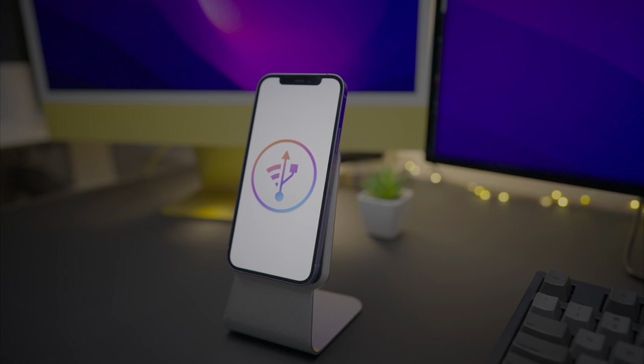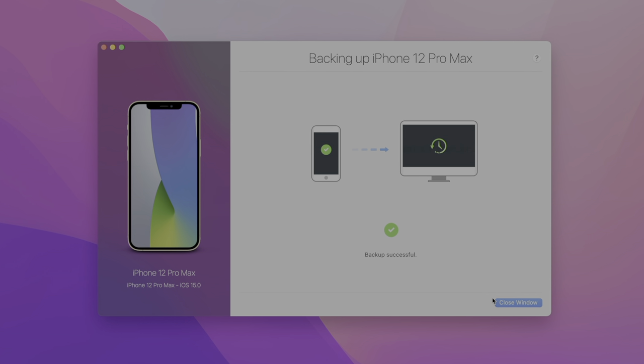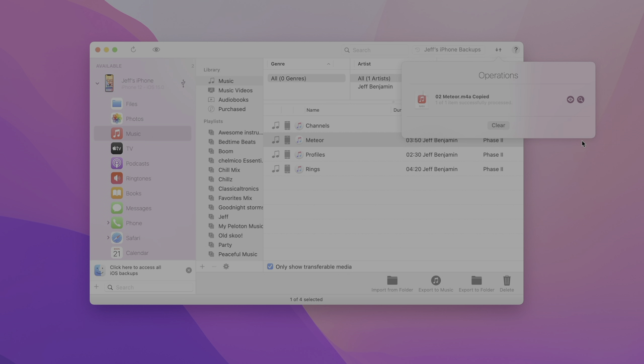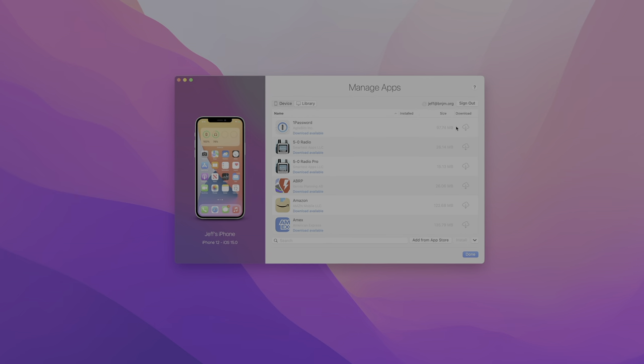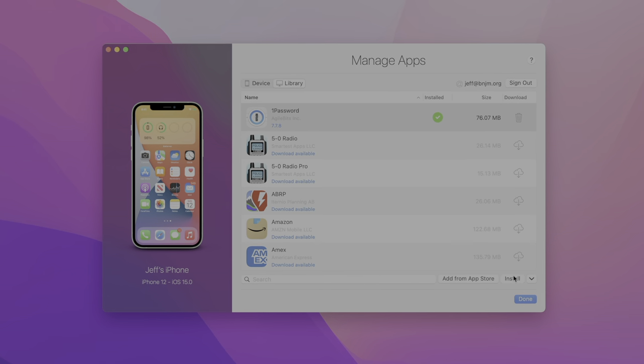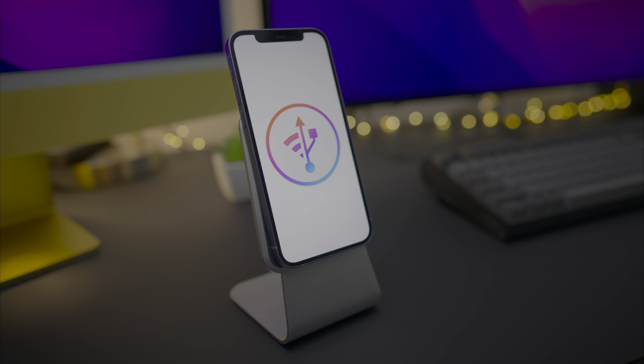Special thanks to iMazing for sponsoring 9to5Mac. iMazing is made by Apple fans, and it's already fully compatible with iOS 15, iPadOS 15, and it's ready for macOS Monterey. Use it to easily transfer music and videos to your devices, or download and install iOS apps and manage an app library right on your desktop. Click the link in the description to get 30% off iMazing for a limited time.